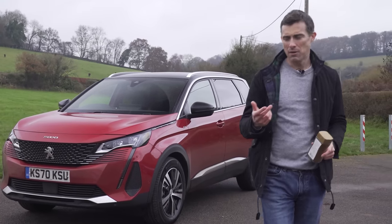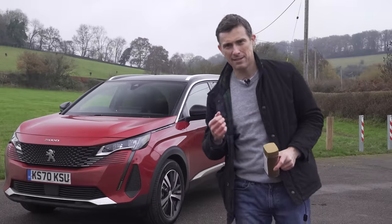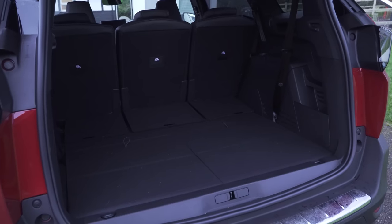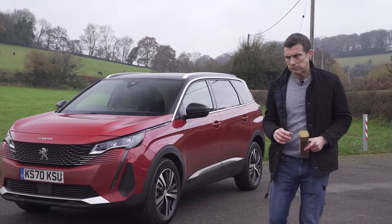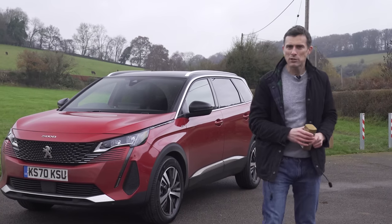In this video I'm going to tell you whether this is a car that you can buy with your heart as well as your head. To do that I'm going to talk you around the design inside and out, show you how practical it is, take it for a drive, and point out some of the things that are really good about it and the things that really aren't so good. I'm Matt Watson, this is CarWow, I hope you enjoy the video.